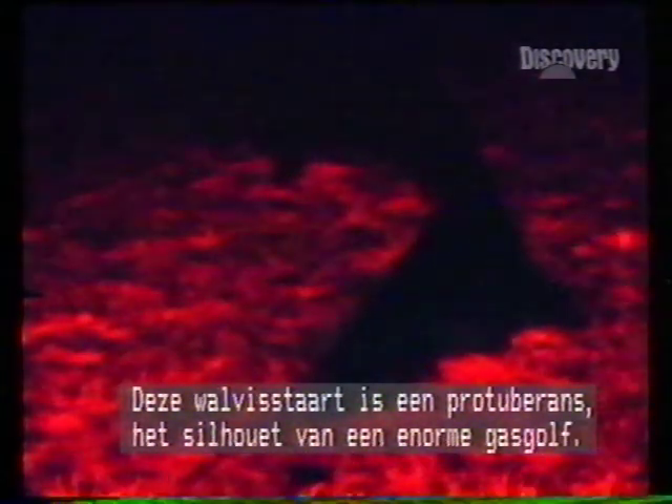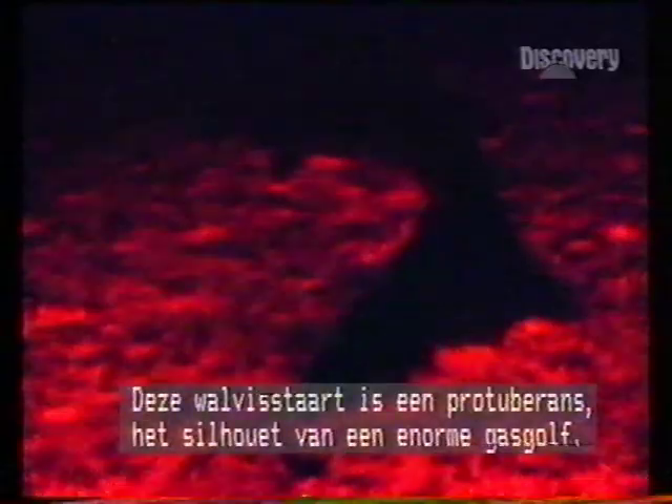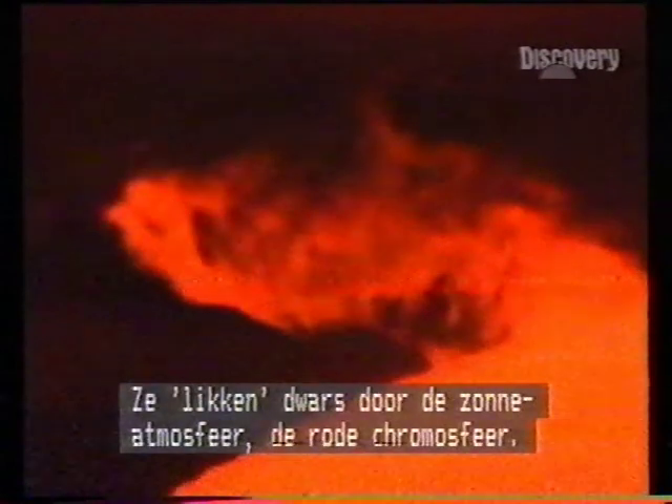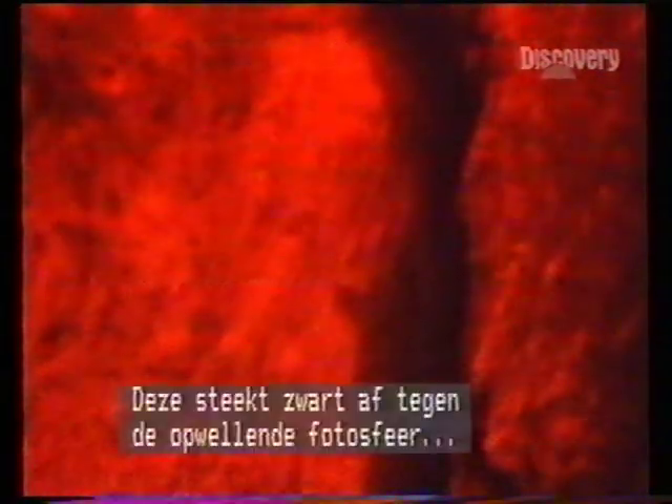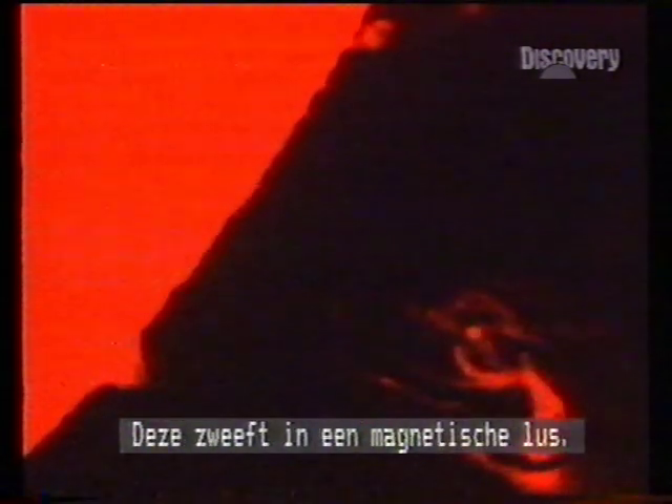The whale's fin is a prominence, the silhouette of a gigantic billow of gas. And there's another. Such plumes lick right through the Sun's atmosphere, the red chromosphere. This one, in black, is set against the bubbling photosphere — the sea of firestorms at the solar surface. Prominences can extend a million kilometres, this one suspended in a magnetic arc.